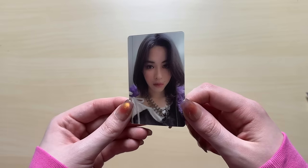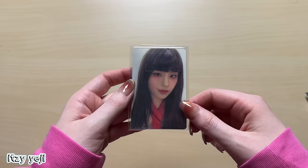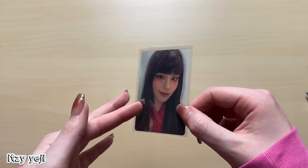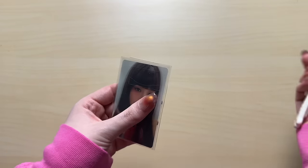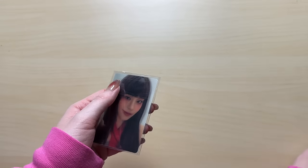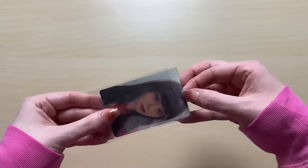We have Ryujin's there. Maybe I actually did get all of theirs. Yeah, because I think I pulled Lia's. It was something else of Yeji's I was missing - I think it was her L pose one. That's the one I was missing.